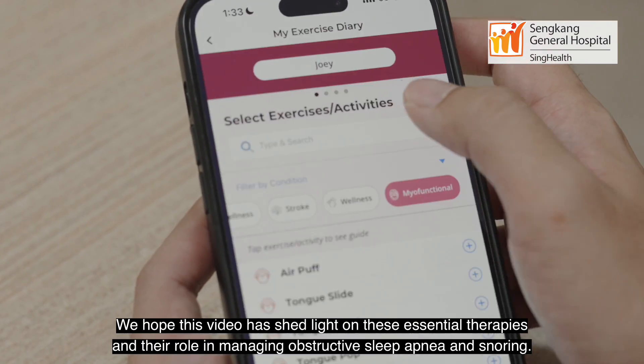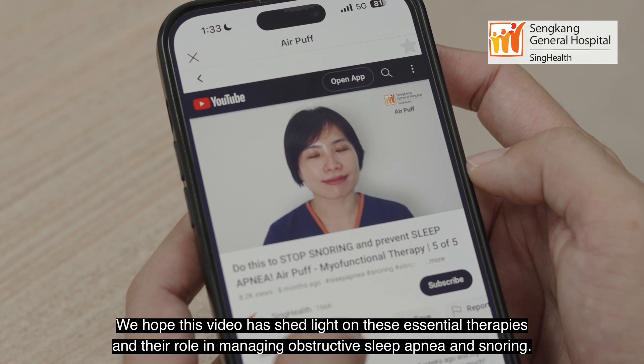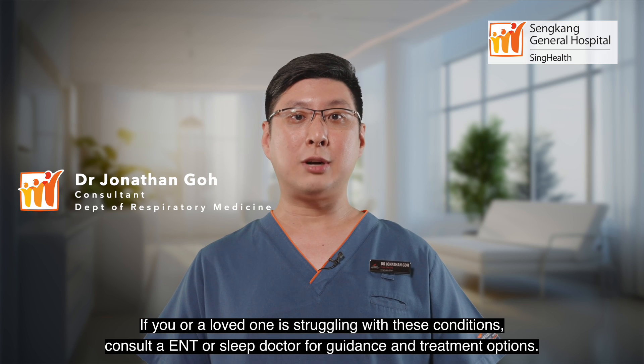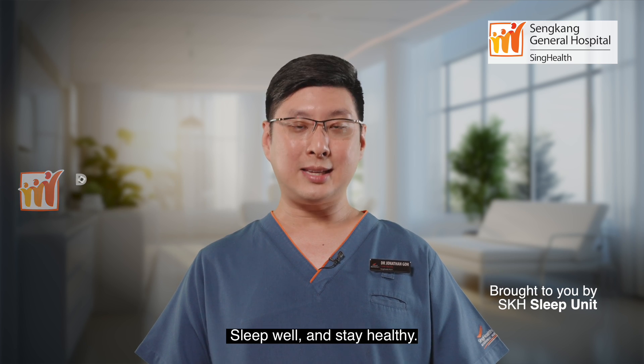We hope this video has shed light on these essential therapies and their role in managing obstructive sleep apnea and snoring. If you or a loved one is struggling with these conditions, do consult a sleep or ENT doctor for guidance and treatment options. Sleep well and stay healthy.